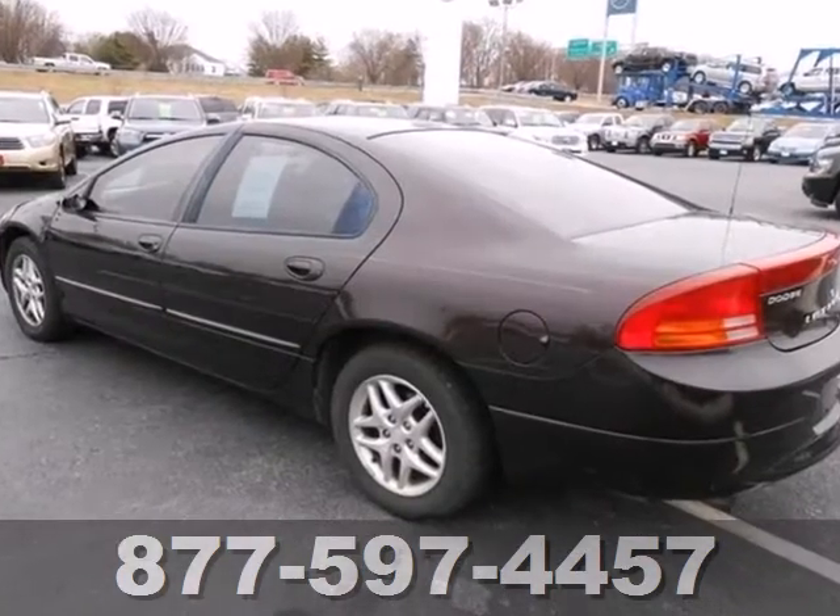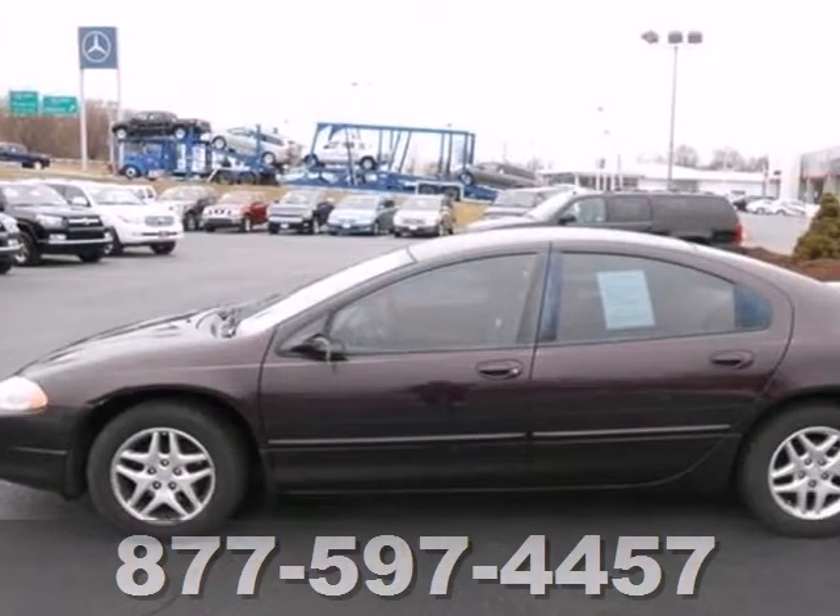Performance, style, safety — the hallmarks of the sensational Dodge Intrepid.